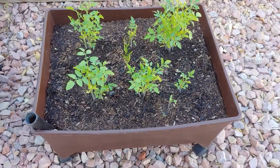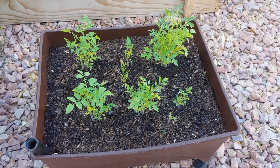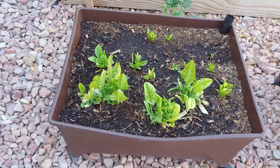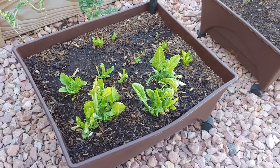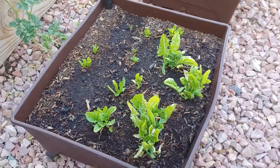We've got some cherry tomatoes growing here. We've got some spinach, which I've been using quite often. I use it for our salads and also for my birds — they love it.